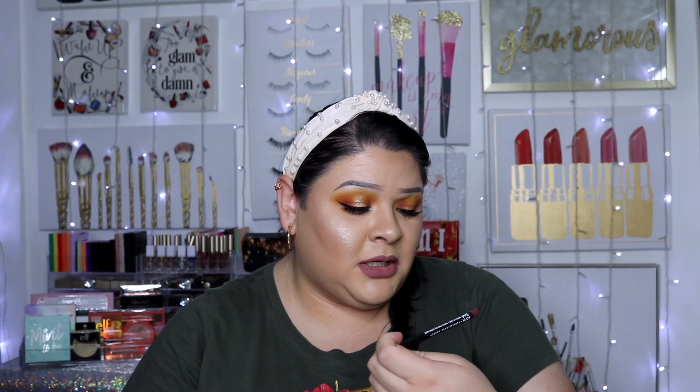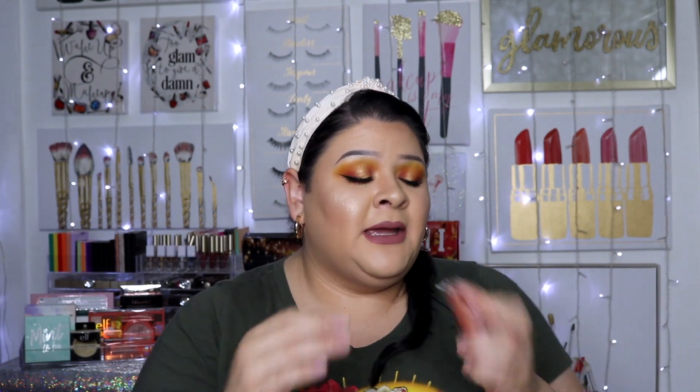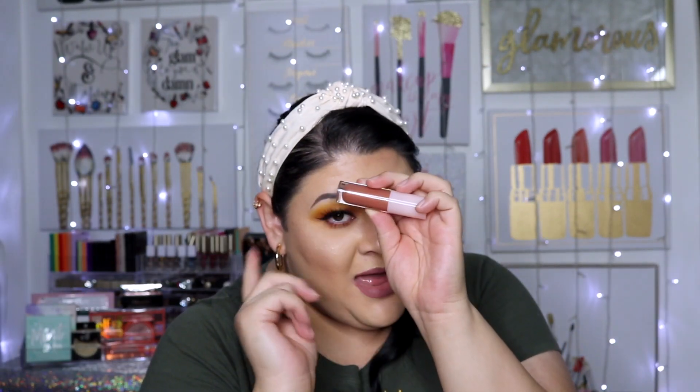I picked up a NYX Suede Matte Lip Liner in the color Soft Spoken. Then I picked up the ColourPop Lux Gloss in the color Come Through — TikTok made me buy this one too. A lot of people say it's a dupe, and clearly if you notice the trend, I'm always looking for dupes for you guys. So far I'm thinking this is the best one out of the lip glosses I've bought as potential dupes, and I'm excited to share this with you guys in a future video.